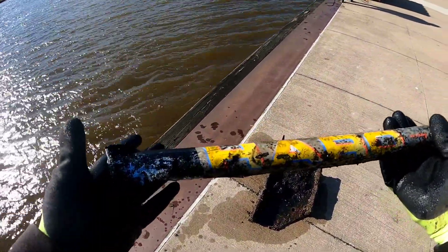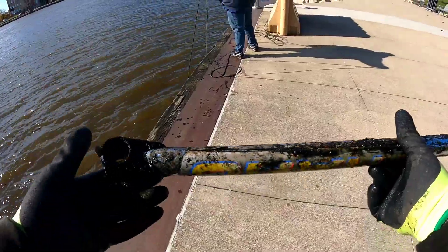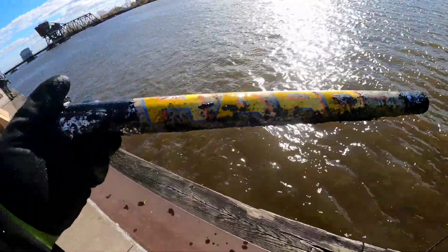Somebody must have chopped up a Haro bike. It says Haro — so this must be the top fork of the bike. Check that out. Haro Racing. Nice, that's cool.